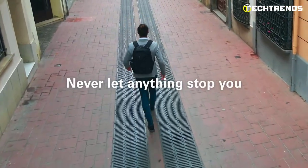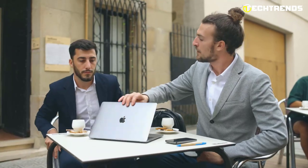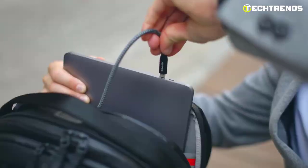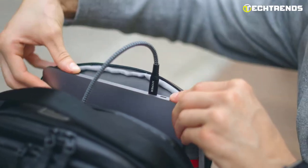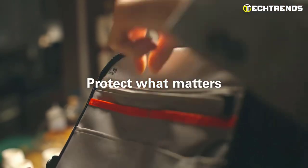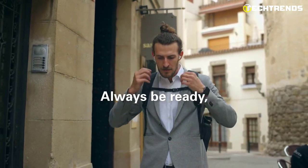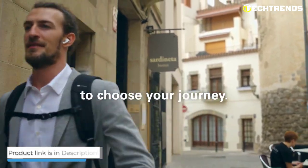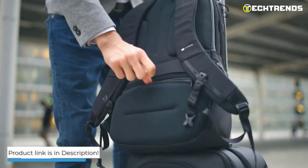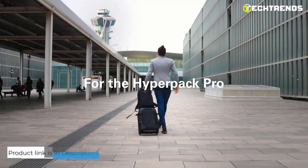The ergonomic structure of the backpack evenly distributes the weight, reducing pressure on the shoulders and back. Whether you're a student, a professional, or just someone who frequently travels with your laptop, the Hyperpack Pro is the perfect backpack for you. Its sleek and stylish design is sure to turn heads, while its features and functionality make it a must-have for anyone on the go. Take advantage of the convenience and style of the Hyperpack Pro.